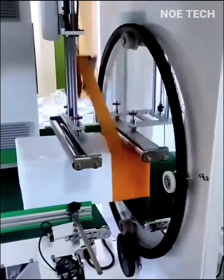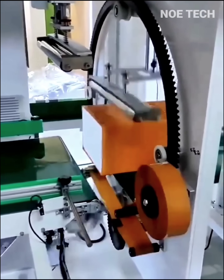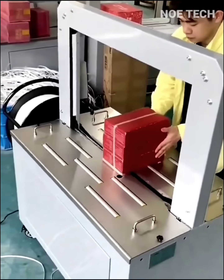Wrapping the package lightning fast and tight ensures the package is safe in delivery.